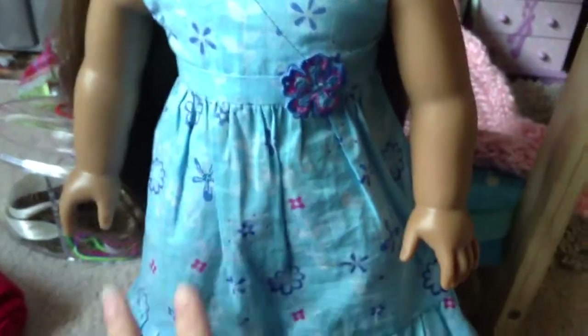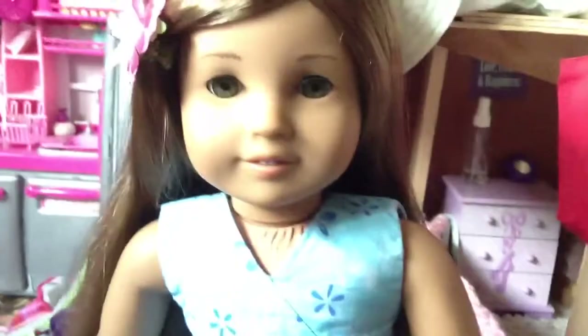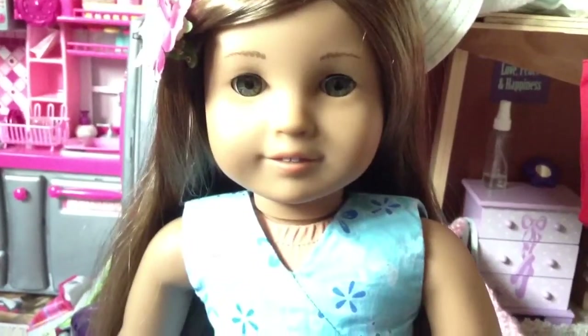Oh wait, before I forget — the material of this dress is cotton, kind of. Her underwear is also cotton. Sorry I forgot to mention that. The flower clip feels like it's just threaded together or something — I don't know what material that is. Her shoes are like plastic and leather, probably. Sorry I forgot to say what those are made out of. I'll see you guys in the next video. Bye!